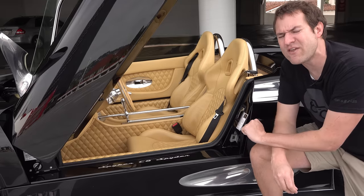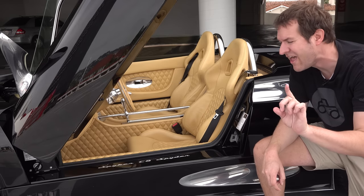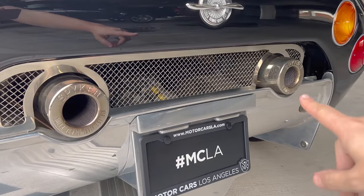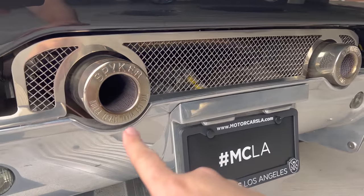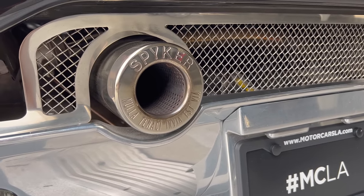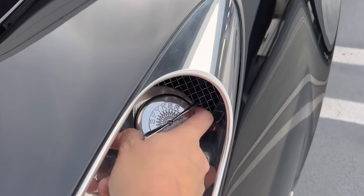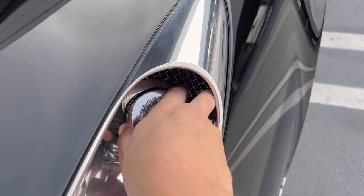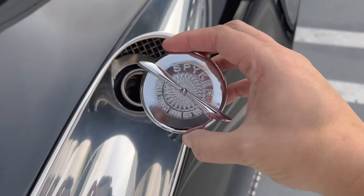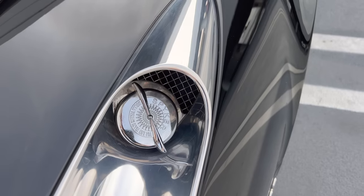The use of the Spyker logo continues in various clever places throughout the car. On the exhaust tips, you can see 'Spyker' on top and the Latin writing on the bottom, integrating the Spyker logo into the exhaust tips, which is so cool. My very favorite use of the Spyker logo is the gas cap — you can see the whole logo: the Spyker, the Latin, and the propeller. And you twist on the propeller part of the logo in order to get leverage to open the gas cap. That is such a cool use of the logo.